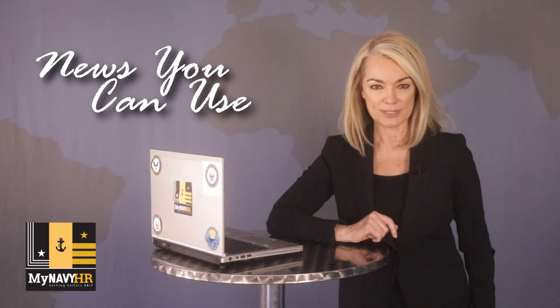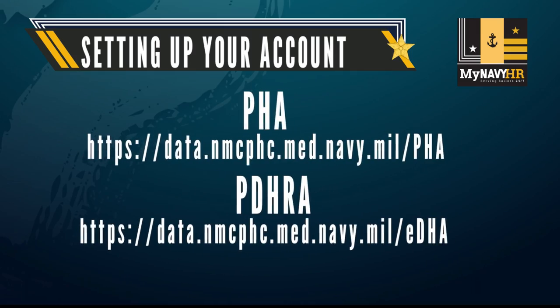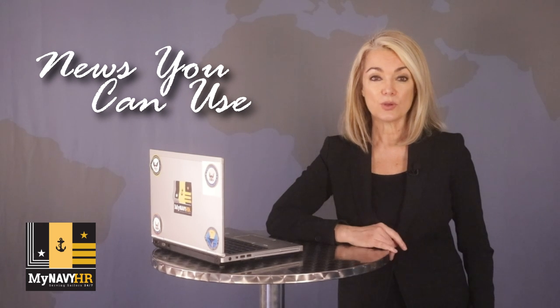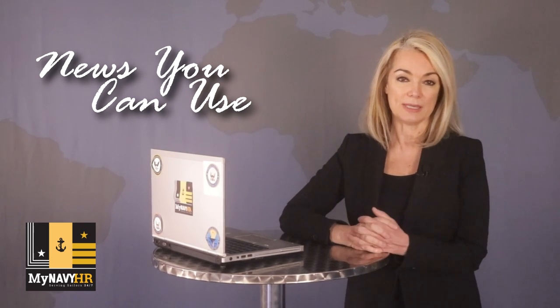You must complete the Periodic Health Assessment and Post-Deployment Health Reassessment before you can take the PRT. Sailors need to check their individual medical readiness status on bupers online at the web address on your screen. If you are due or overdue for a PHA or PDHRA, you will need to complete a questionnaire and then contact your local medical department to schedule your appointment.